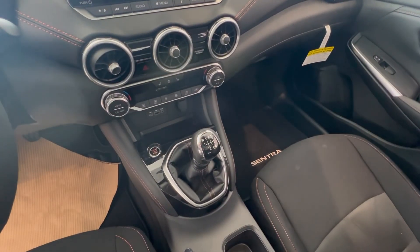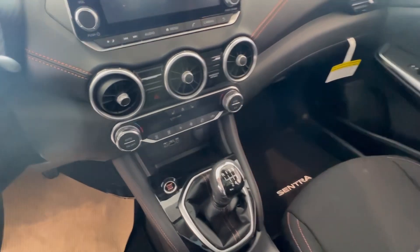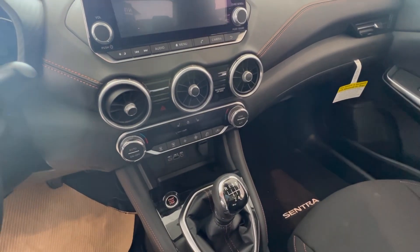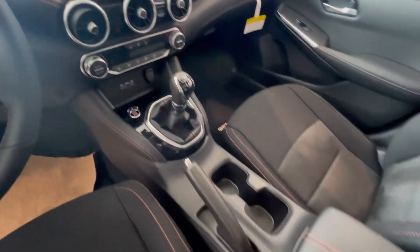This one is the manual transmission, but as you know it does come in the CVT as well. You've got your heated seats, heated steering wheel, all your climate controls there, USB, USB-C, all that good stuff.